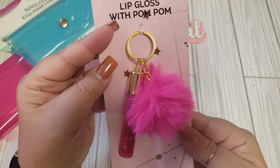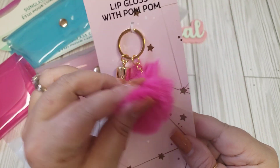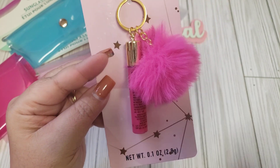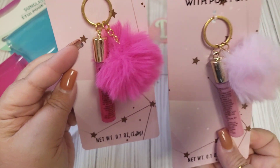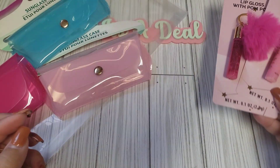I also saw these — they're by Be Pure, the lip gloss with pom-poms. I thought these would be cute as a little added-on gift for either happy mail or swaps, and I thought they'd be fun especially during Valentine crafting. So I went ahead and got two of those.